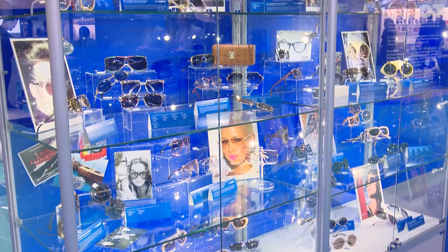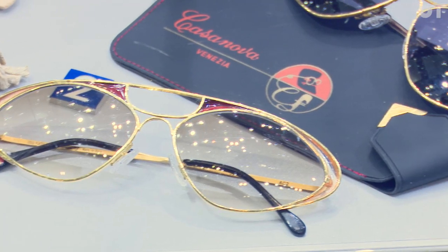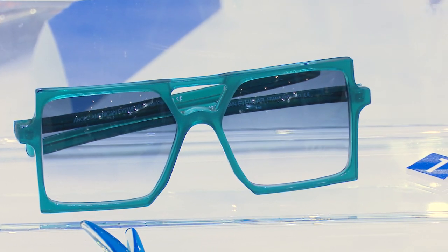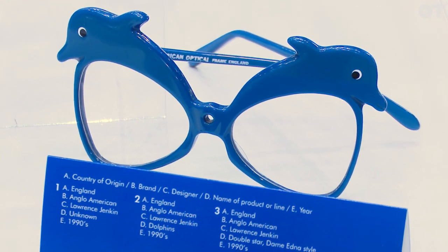I collected stamps as a kid and then I collected little Hot Wheels cars and matchboxes. When I got into college, I started doing library displays — a vintage antique board game display at a college library. Then when I got into opticianry, I just started working in optical and really liked it, and the rest is kind of history. I just started collecting eyewear at the time.